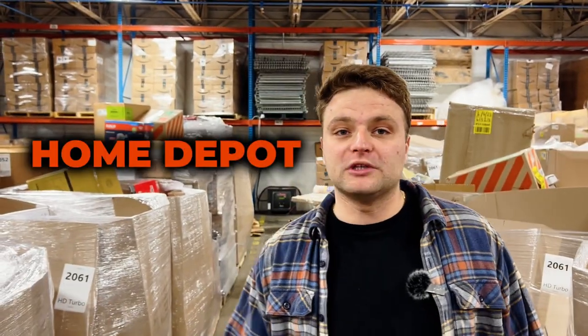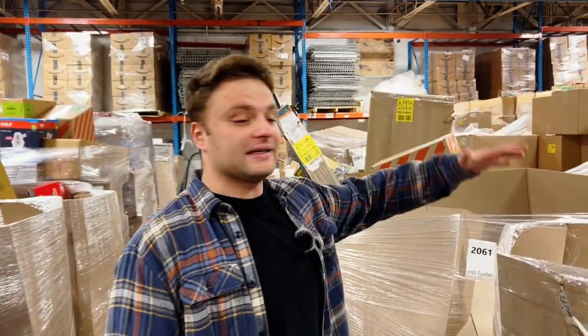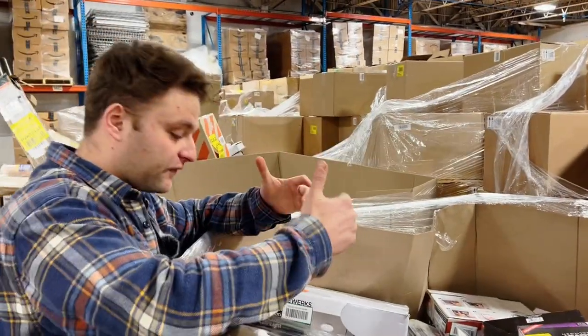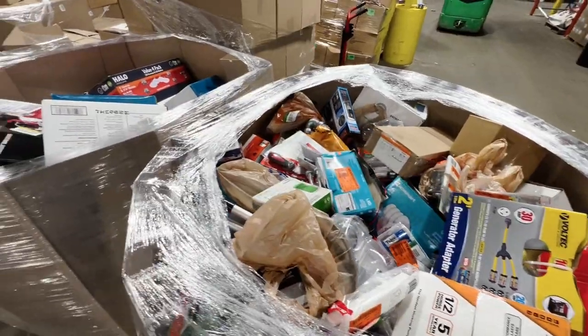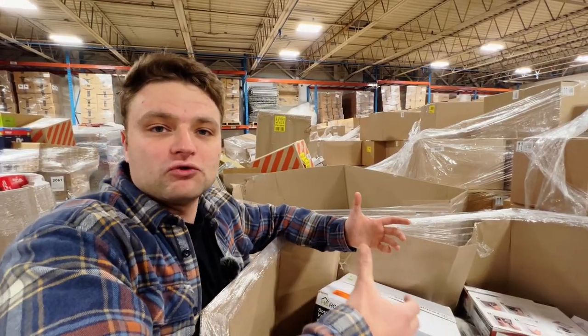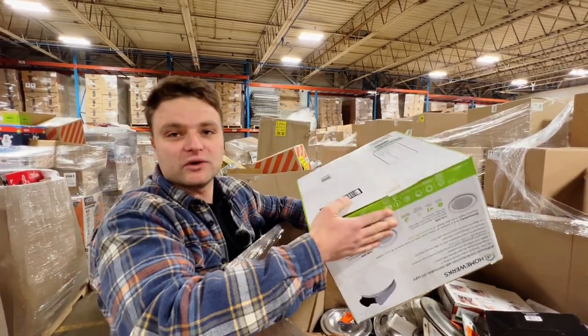HD slash Home Depot has probably tens of different programs, and Turbo is just one of those. HD Turbo comes in two different categories: smalls and larges. As you can see inside these Gaylords, it makes sense why these are called HD Smalls — they're filled with a ton of smaller items like light bulbs, hardware, tools. A lot of small stuff you find on hangers at Home Depot. We always say smaller than a shoe box — that's pretty much the vibe.